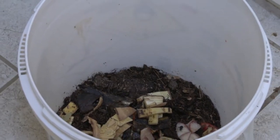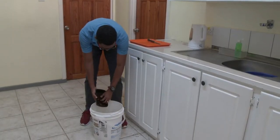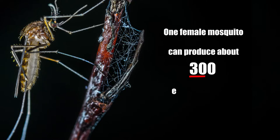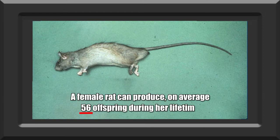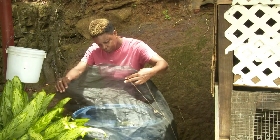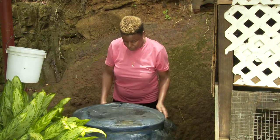And, if you think this won't make much of a difference, consider this not-so-fun fact. One female mosquito can produce about 300 eggs in her short lifetime, and a female rat can produce on average 56 offspring during her lifetime. So, imagine the impact that you have by preventing one mosquito and one rat from breeding on your property.